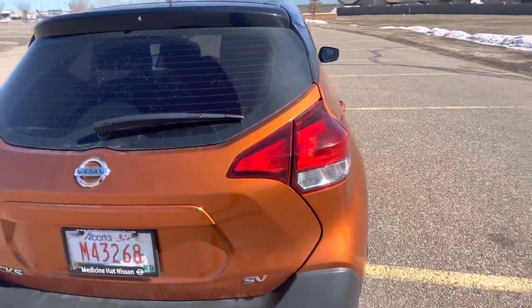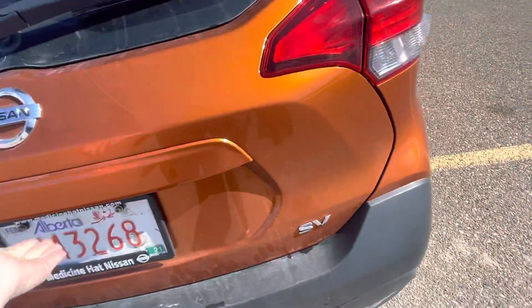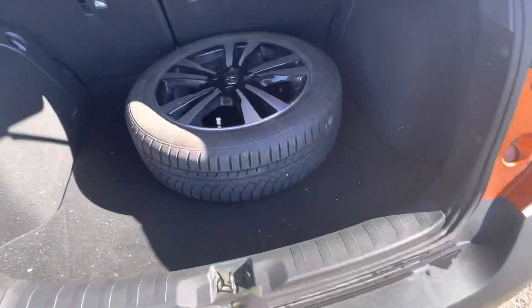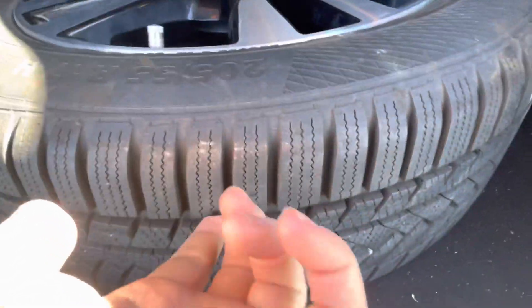They don't make this in orange anymore so it's also a very rare color that you can find. Here is that second set of tires — we've got one in the back just to showcase them. Tons of tread life left on those as well.